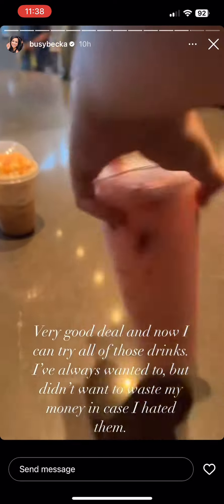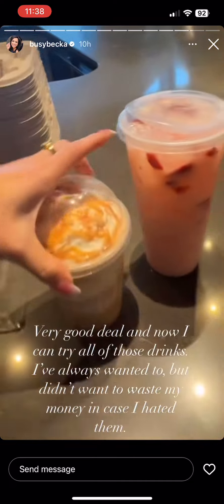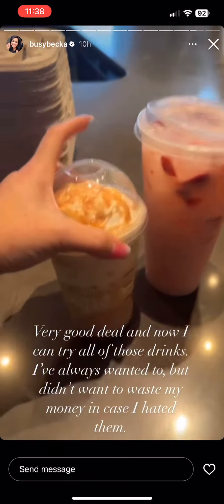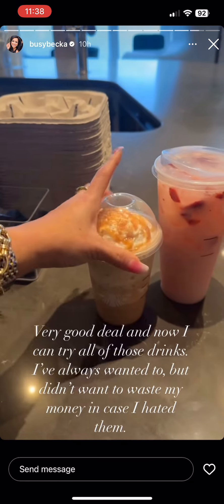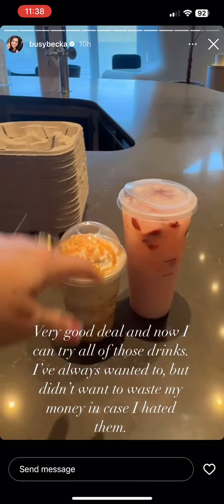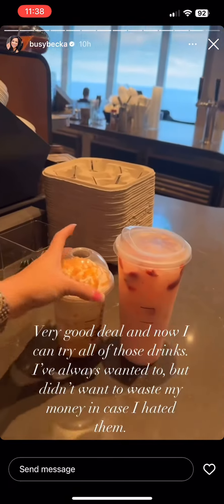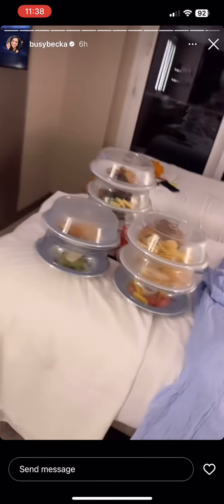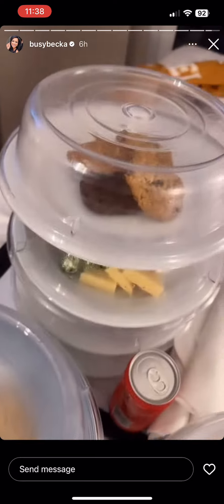We have a Starbucks drink package — it's in addition to the packages you already have. Our package came with him having the soda package and I have unlimited drinks, but I don't drink alcohol, so this was like $155 extra. You get two drinks per transaction every 15 minutes, and it's unlimited Starbucks for the entire duration of the trip.